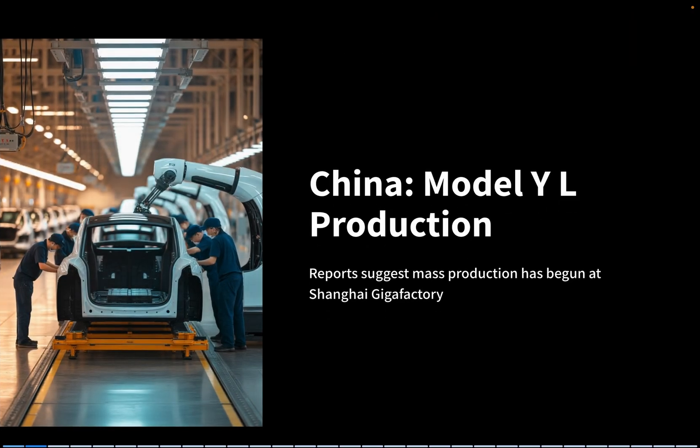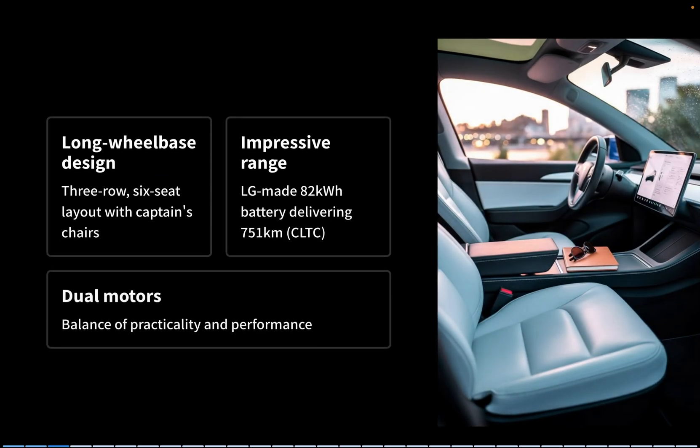First up, let's head over to Tesla's Gigafactory in Shanghai. Reports suggest Tesla may have started mass production of the new Model YL. The YL is a long wheelbase version featuring a three-row, six-seat layout. The second row comes with captain's chairs, making it easier to get into the back seats. It packs an LG-made 82-kilowatt-hour battery, delivering an incredible 751 kilometers of range under CLTC standards, with dual motors balancing practicality and performance.